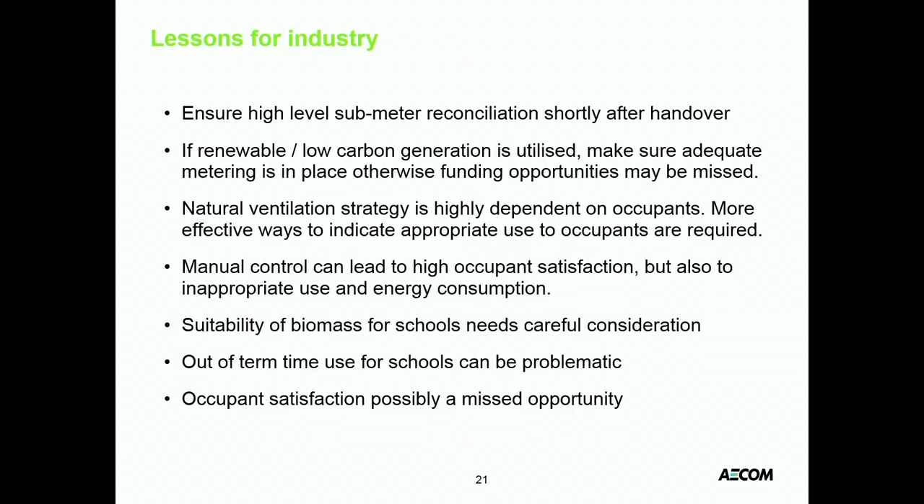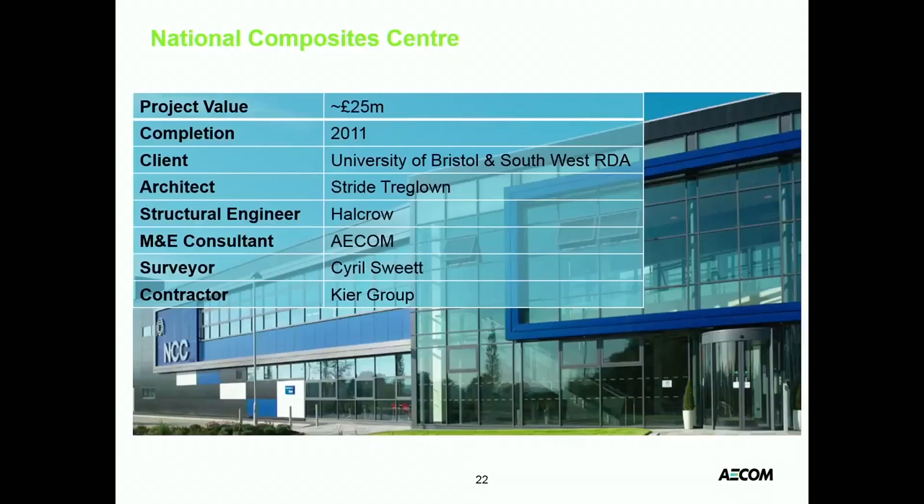We also thought the Occupant Satisfaction Survey was a bit of a missed opportunity. The BUS is very prescriptive and there perhaps isn't enough contextual analysis — some of the most useful findings weren't from the Likert scale scores but from the written comments afterwards, and the BUS process doesn't really do anything with those.